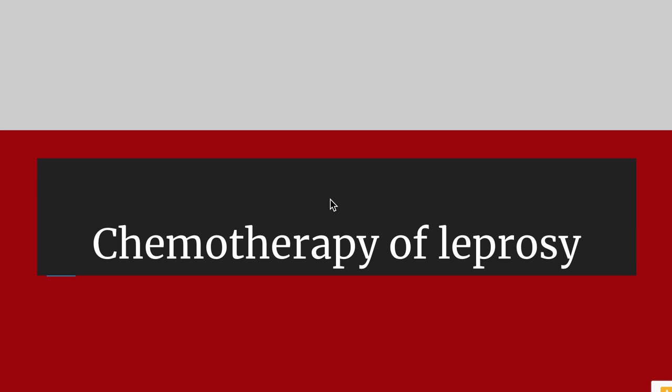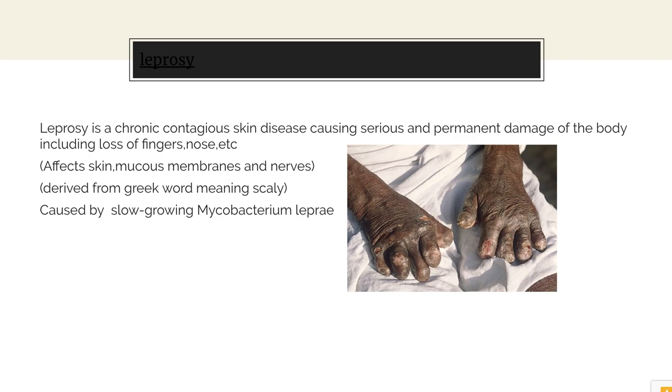In the last lecture we talked about the chemotherapy of tuberculosis. In today's lecture let's study about the chemotherapy of leprosy. Leprosy is a chronic contagious skin disease which affects the skin, mucous membrane and nerves, causing serious and permanent damage of the body including loss of fingers, nose, etc. It's derived from a Greek word meaning scaly. The causative agent is Mycobacterium leprae.